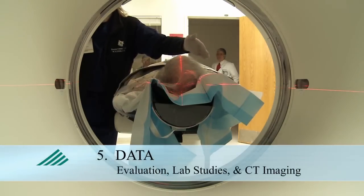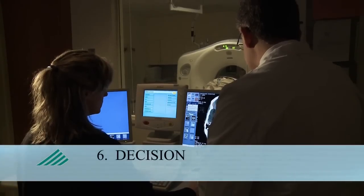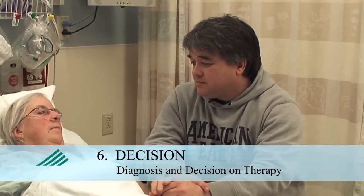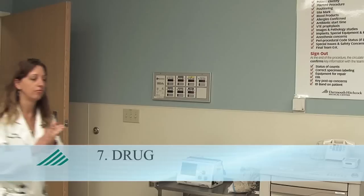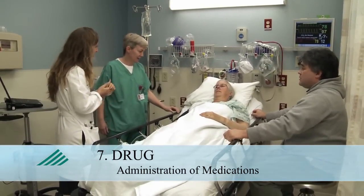Data, the ED evaluation, prompt laboratory studies and CT imaging. Decision, the diagnosis and decision about the right therapy. Drug, the administration of appropriate drugs or other interventions.